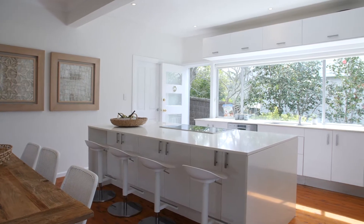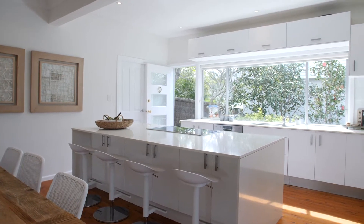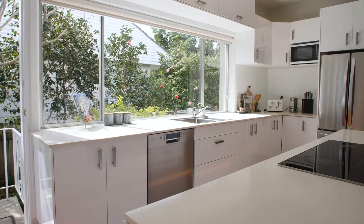Home chefs will love this kitchen — it's got tons of storage space, stone bench tops, and European appliances.